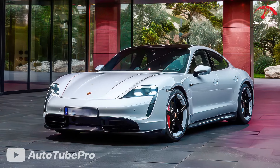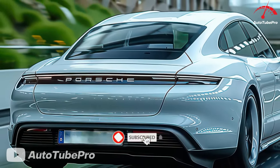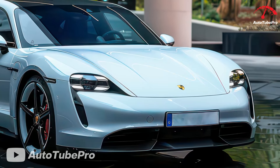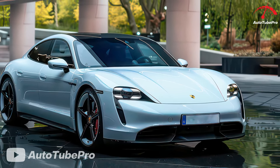Porsche has proven it can create an all-electric vehicle as exciting as its traditional models with the Taycan. The 2025 version gets its first significant mid-cycle update, focusing on substantial powertrain enhancements. Competitors include the Tesla Model S and Audi e-tron GT.